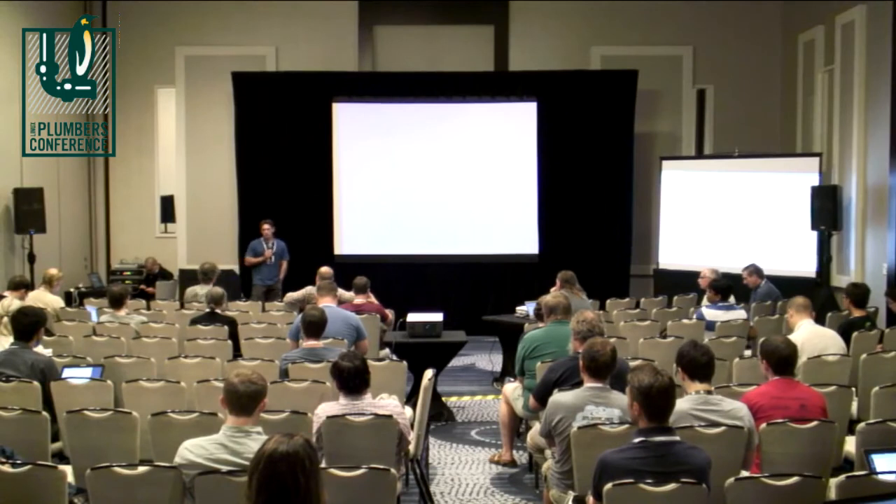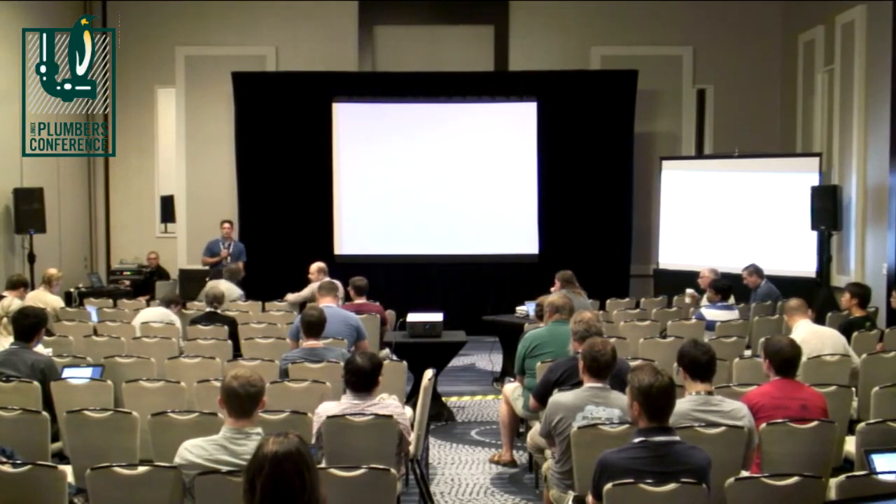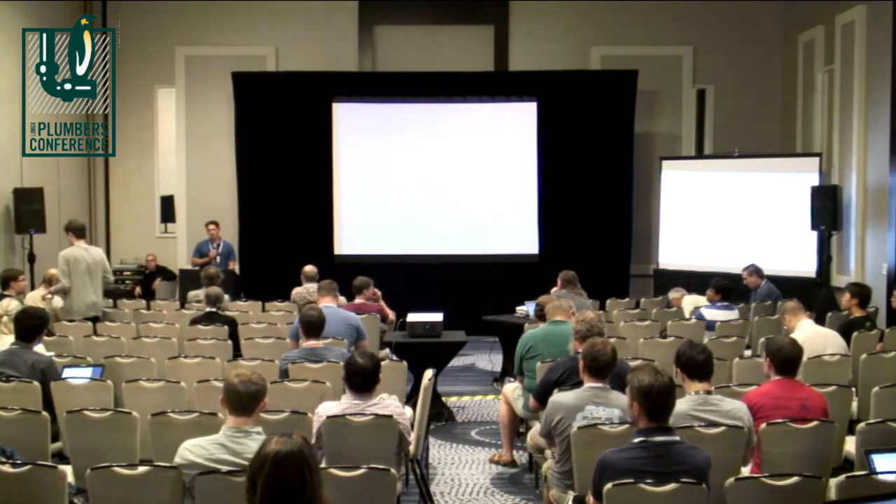I think we're going to start with Matthew. Matthew is going to talk about exactly what we want to protect against and why we need to protect against it, and the methods for doing that.